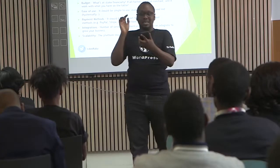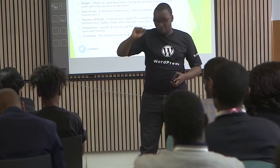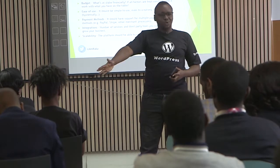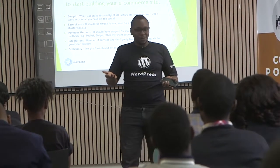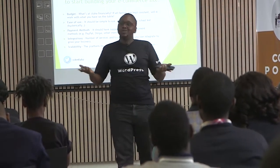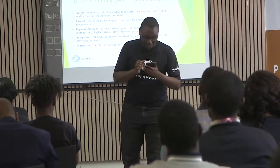Maybe by mistake, though. But funny enough, my small sister — she's about four years — the other day she purchased something on my Amazon Prime. That's a story for another day.